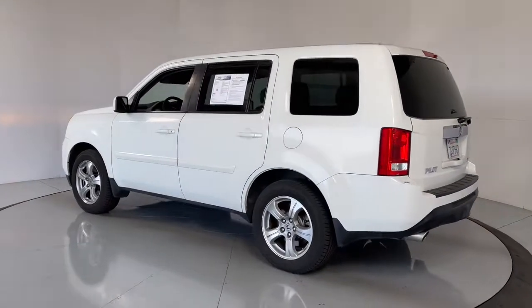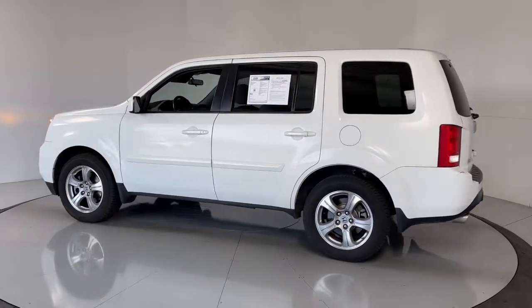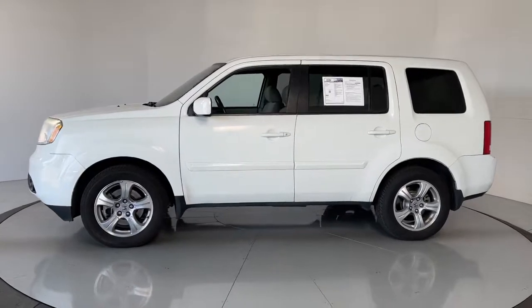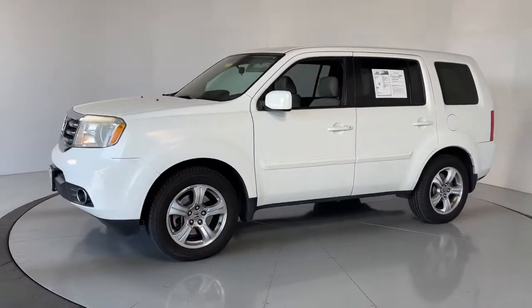These are just some of the great options this vehicle comes with: keyless entry, fog lamps, electronic stability control, third row seat, intermittent wipers, universal...